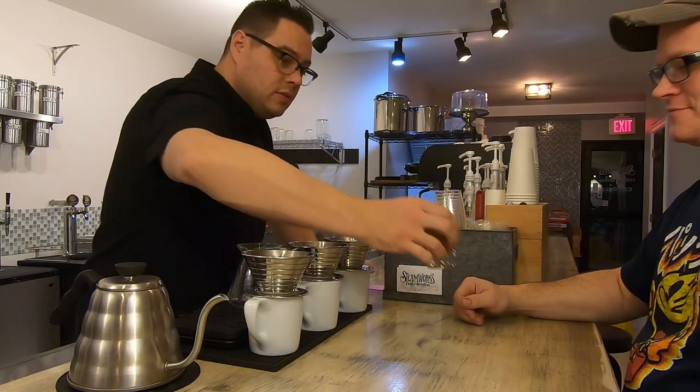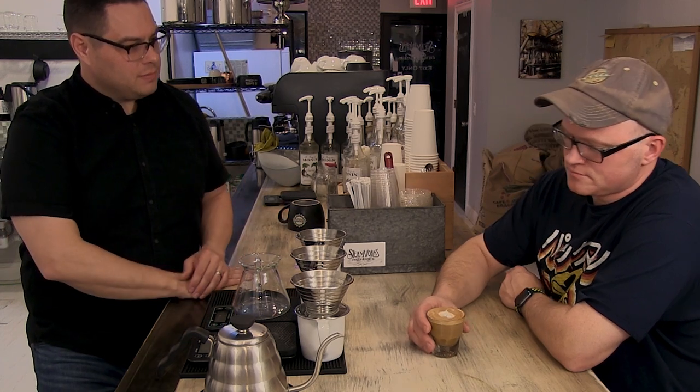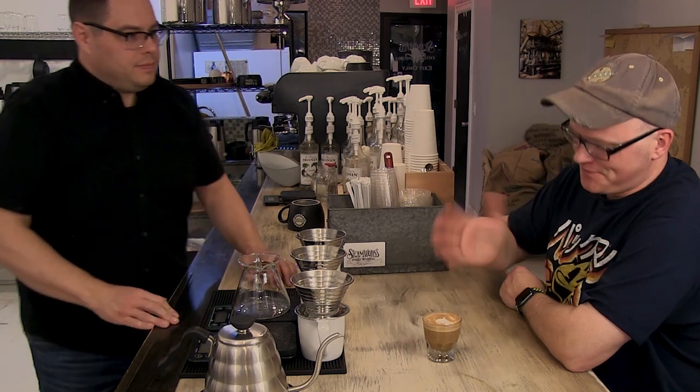All right, there you go — one Cortado. So this is a double shot of espresso with just a little bit of sugar in there. We also make a drink called a Gibraltar, which has no sugar — it's kind of an East Coast, West Coast take on the same drink. It's strong, but I still get a slight sugary note. And it's got a little bit of a caramel-y thing on the back end. It's nice. It's not super sweet. Oh, that's really good.